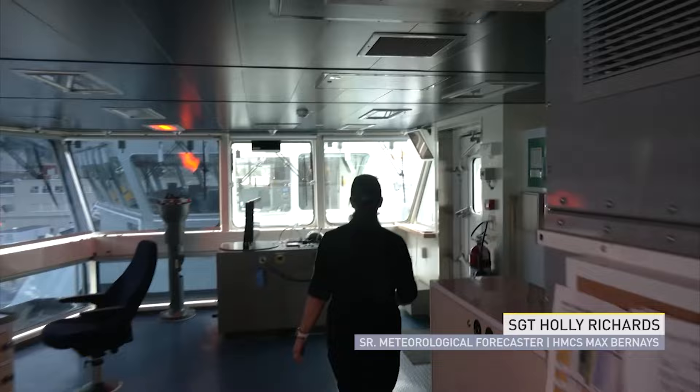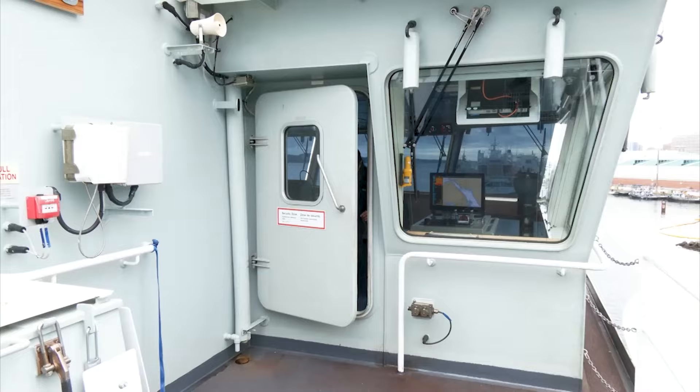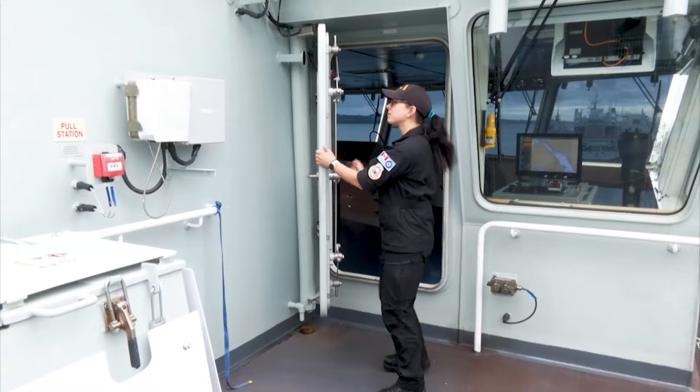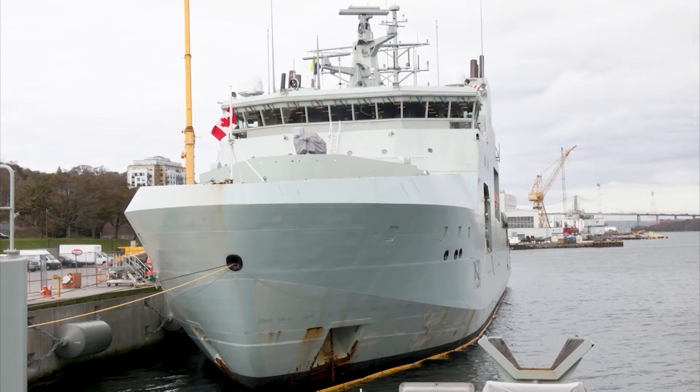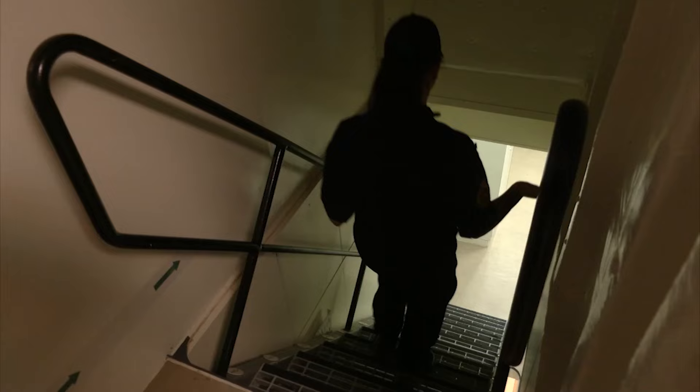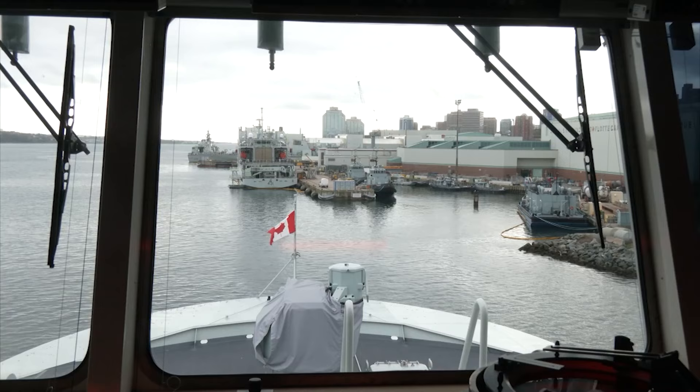When there's a hurricane coming, it does keep me pretty busy. As the senior meteorological forecaster on the HMCS Max Bernays, it's Sergeant Holly Richards' duty to stay on top of current and future weather conditions. Richards took me on a tour through the Royal Canadian Navy patrol vessel and showed me all the little things that solve the challenges the military faces when taking on the weather.